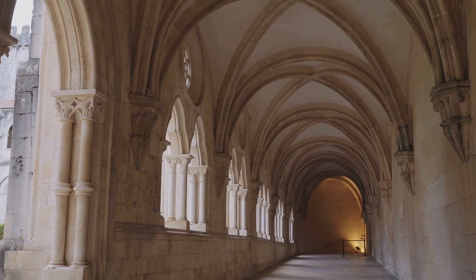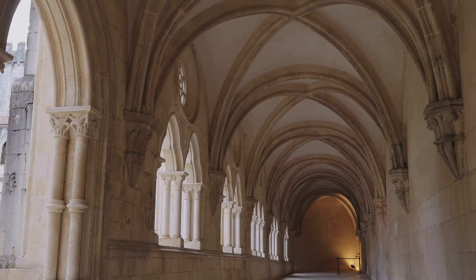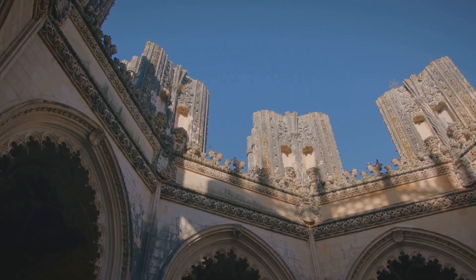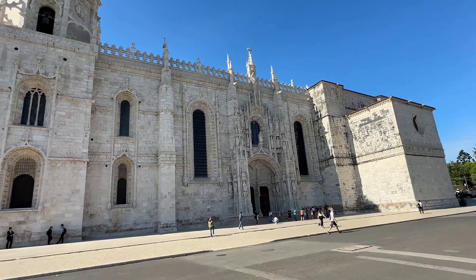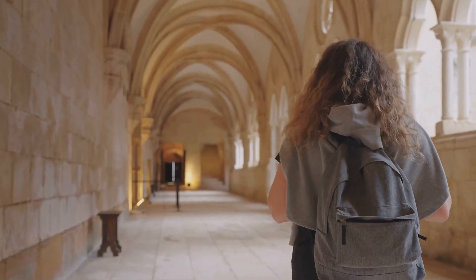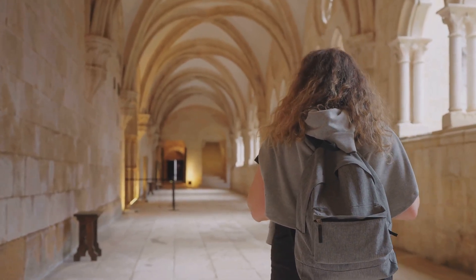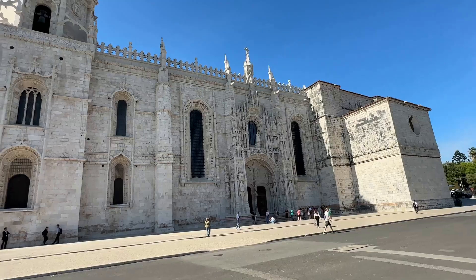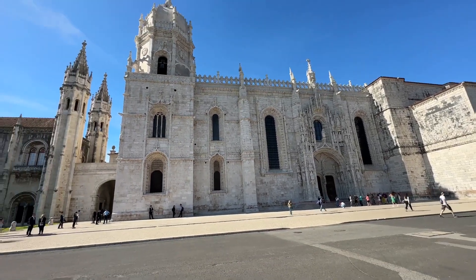The monastery also houses the Maritime Museum and the National Archaeology Museum. The Jerónimos Monastery, with its stunning architecture, offers visitors a chance to experience Portugal's Age of Discovery. It's a place where the past and the present coexist, and where every stone tells a story. The Jerónimos Monastery is a magnificent ode to Lisbon's historical grandeur.